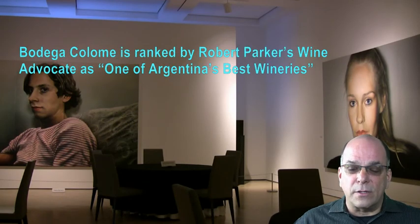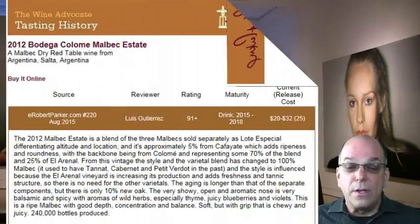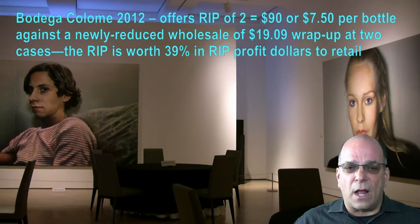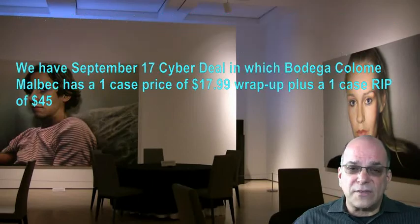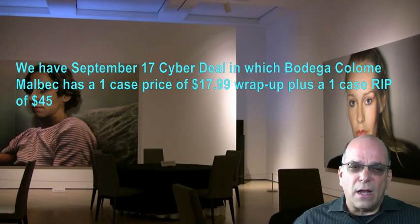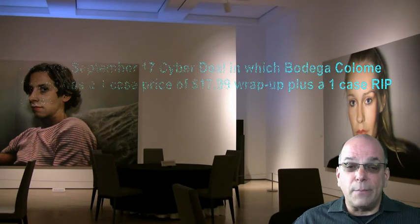Bodega Norton is ranked by Robert Parker in The Wine Advocate as one of Argentina's best wineries. The 2011 vintage scored 90 points from Parker. We have the 2012 vintage in stock under its own separate product code, and that scored 91 plus points in Robert Parker's Wine Advocate. Bodega Colomay 2012 offers a rip of $90 on two cases, or $7.50 per bottle, against a price of $19.09 wrap-up on the invoice for two cases. The rip is worth 39% in rip profit dollars to retail. Note also the cyber deal in which Bodega Colomay Malbec has a one case price of $17.99 wrap-up plus a one case rip of $45. Use this to drive your customers' engagement in the R&R website and pick up new points of distribution.